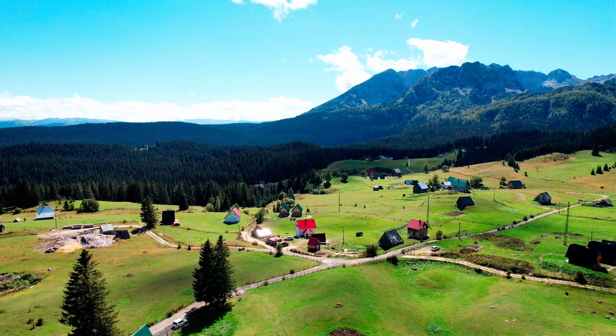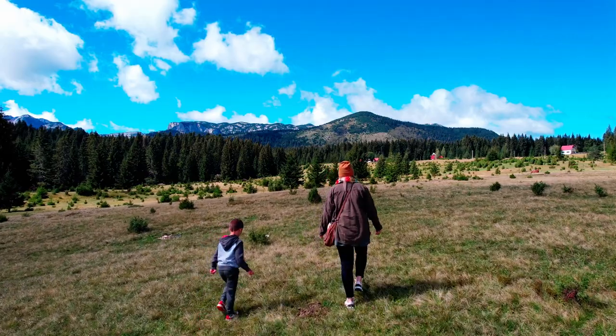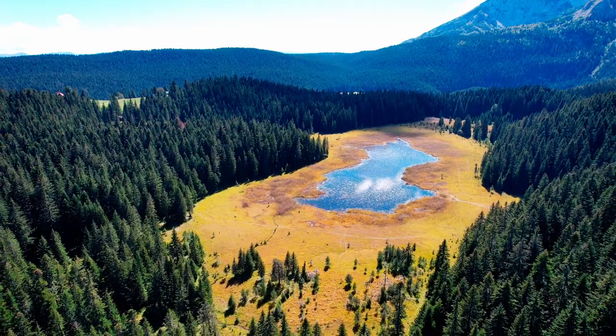What is on the other side of the Montenegrin Sea? The north of Montenegro starts there. Unlike the coastal part of Montenegro, it is majestic and extraordinary.